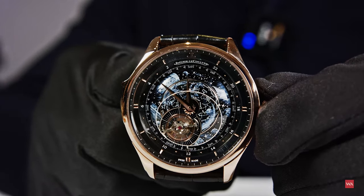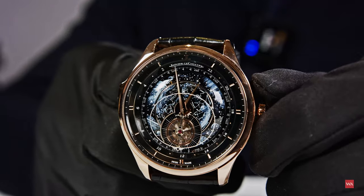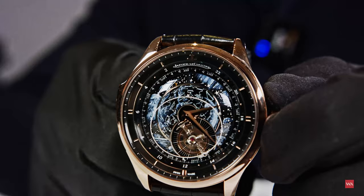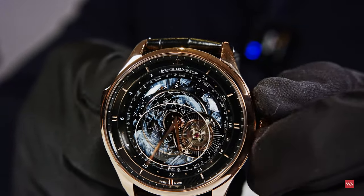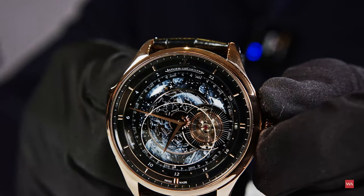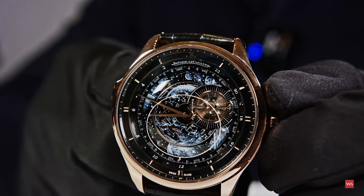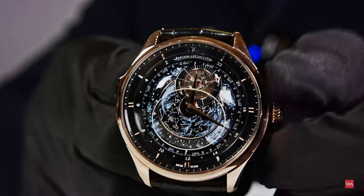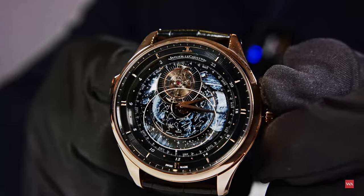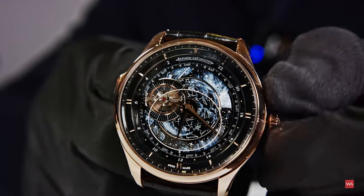Now comes the interesting part. I'm pulling out the crown to the first position and turning it so you can see what we've been talking about — the dial actually performs a rotation. As Alexander activates the crown, we see the dial performing a rotation aligned with the rotation of the Earth, going in the opposite direction to the hands. It follows the sense of rotation of the Earth, which is counterclockwise. The flying tourbillon is attached to and follows this dial movement — we could even say the tourbillon represents the sun, following the rotation of the beautiful night sky over the Vallée de Joux.